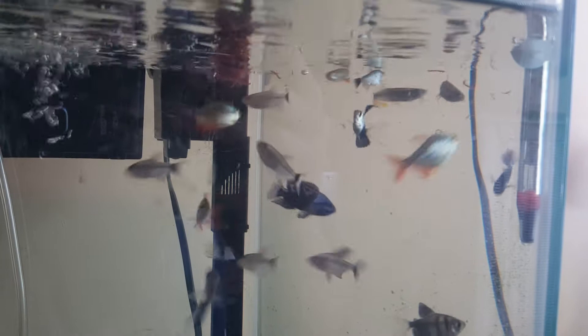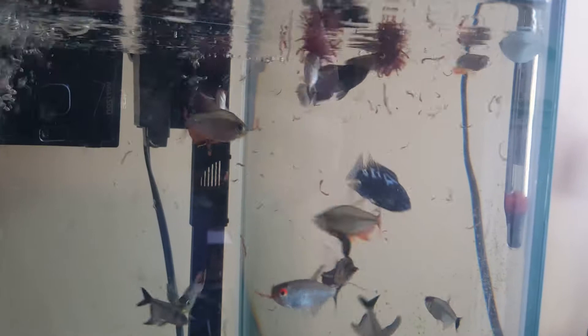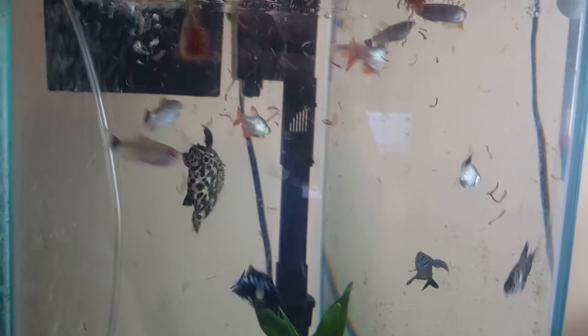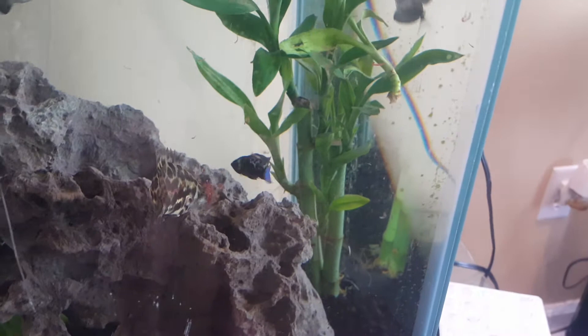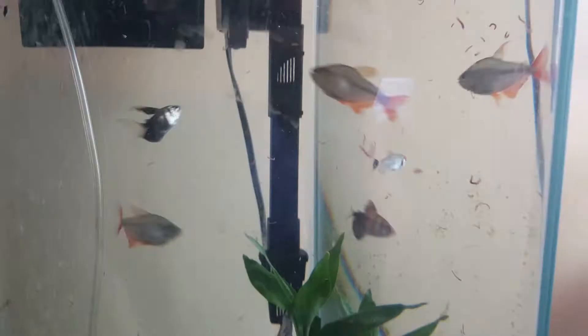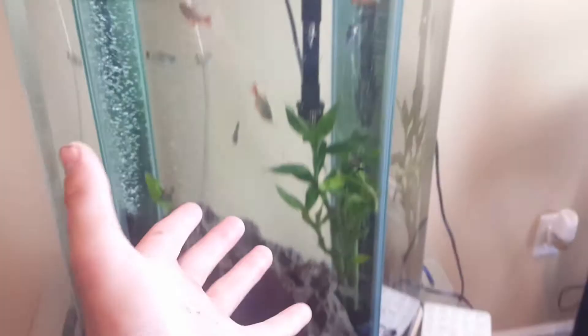They're just tearing those bloodworms apart and they'll still be hungry after both cubes. It's usually the two electric blue jack dempseys that really start tearing them apart first and then the others join in. Here comes the leaf fish — look at him coming up! He'll take that cube and nobody's going to steal it from him. That is what he does best — just goes up and steals the whole cube. The jack dempsey is pecking at it but can't take it. Both cubes are pretty much gone now — the leaf fish swallowed the whole thing.